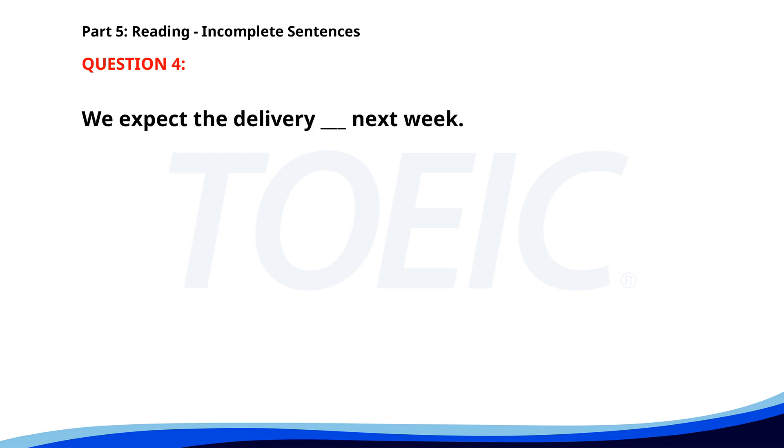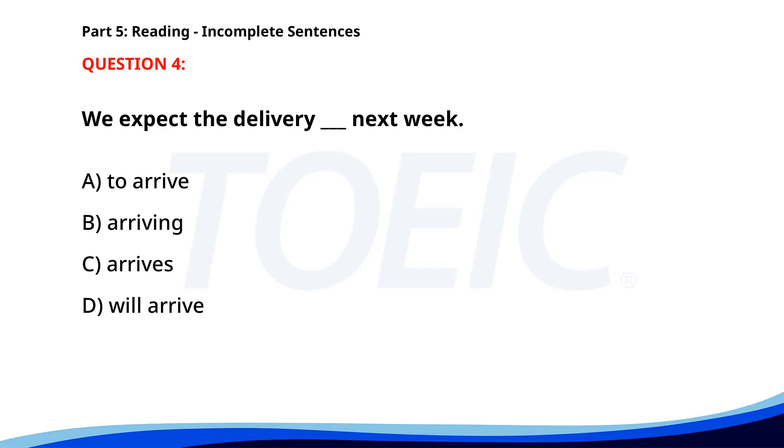Number four. We expect the delivery ___ next week. A. To arrive. B. Arriving. C. Arrives. D. Will arrive. The correct answer is A: To arrive.